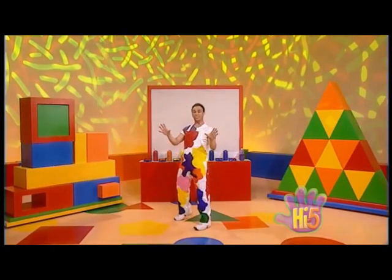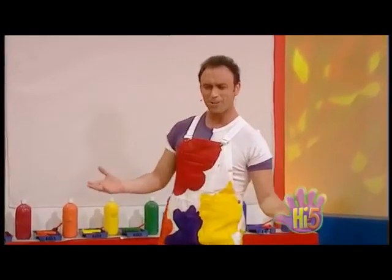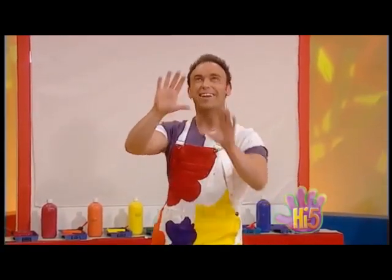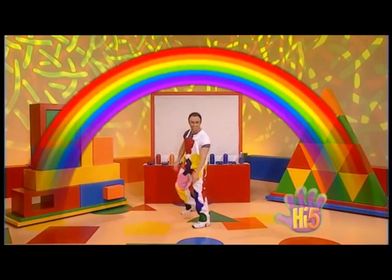Hi! I'm Mr. Rainbow, the wearer of rainbow colours. I love rainbows. There's just something special about them. When there are raindrops in the air and the sunbeam shines through the raindrops, nature does a little bit of magic. Then ta-da! A rainbow appears.